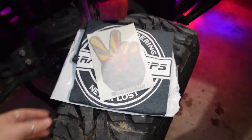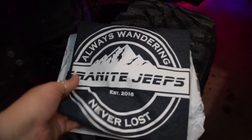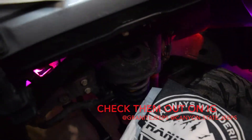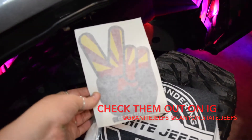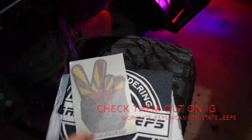Side note, while we wait — I got this shirt from Granite Jeeps today, which I'm super excited about. Granite Jeeps is also owned by Canyon State Jeeps, so I got a cool little sticker here. I'm excited to put those on.